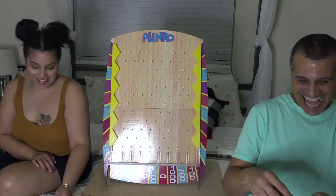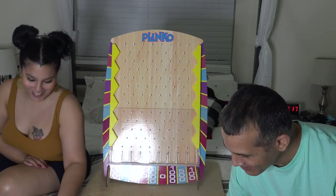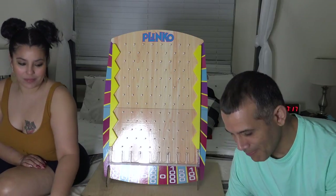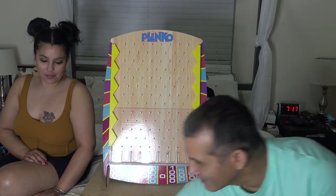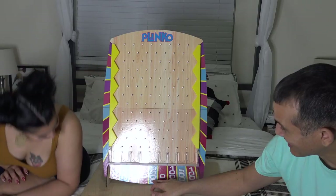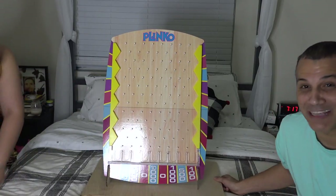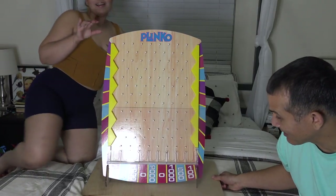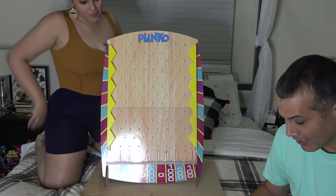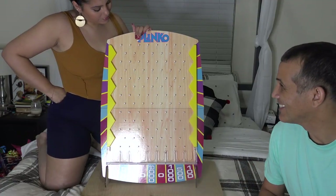All right, so I only got one chip and this game sucks. I didn't get enough questions right. We still have chips to drop. She has one chip, I have four chips. She goes first since she has the fewest. She better hope she gets the 10,000 slot in the middle. That chip has to land on 10,000 for her to have a chance. If my four chips all land on zero, I lose.